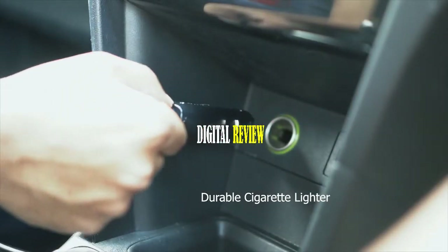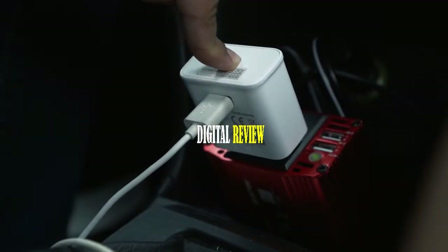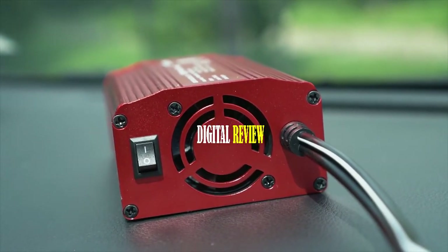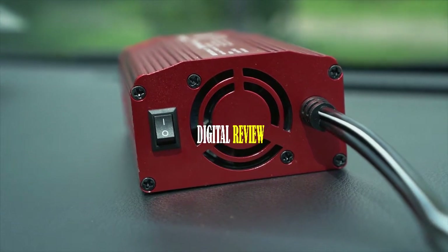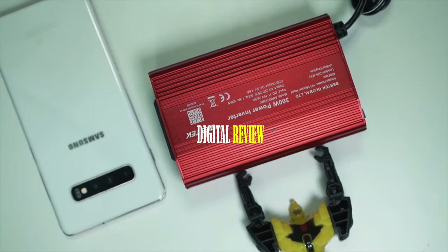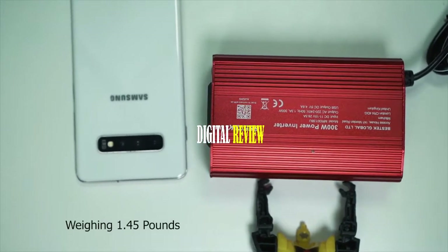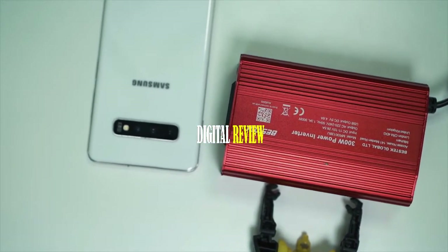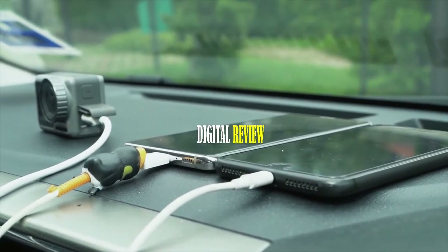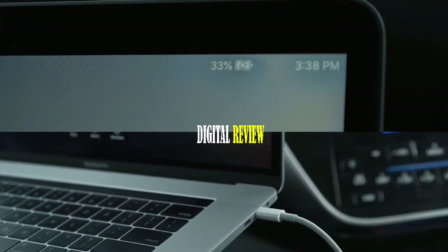It comes with a durable cigarette lighter plug and CNC-processed alloy housing for high durability and long lifespan. Its integrated super-silent cooling fan reduces noise and dissipates heat for a comfortable usage experience. Weighing just 1.45 pounds, the Bestech 300-watt power inverter is super compact and lightweight, making it ideal for any car trip. It can run or charge devices that require 110-volt power input, such as MacBooks, laptops, smartphones, and car air coolers.